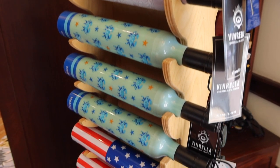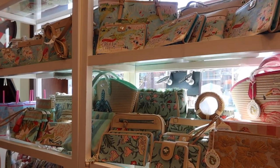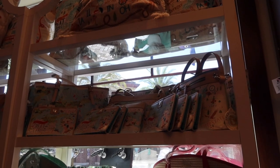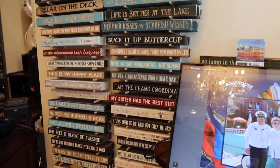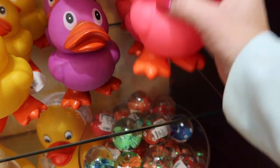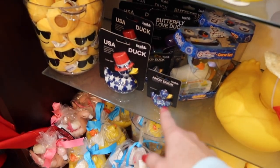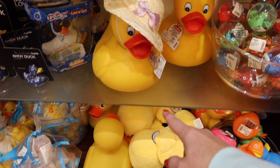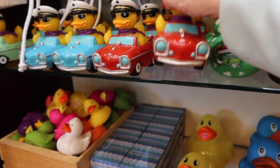They have Florida themed items, water themed items, a map of the Great Lakes on a pillow, and little signs you can buy to put on your walls — cute ones like 'Suck it up buttercup.' There are pictures you can buy too. Look how adorable this pink duck is for $6! There's a big one for $15. You can buy patriotic ducks, big giant ducks for $30, and little ones for $6. These are $8 — Valentine's Day and St. Patrick's Day themed. You can get a duck in a car for $21.